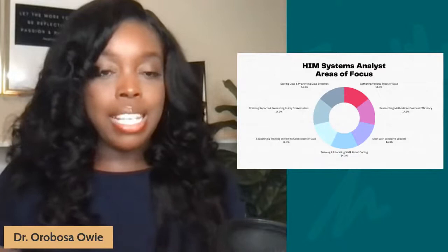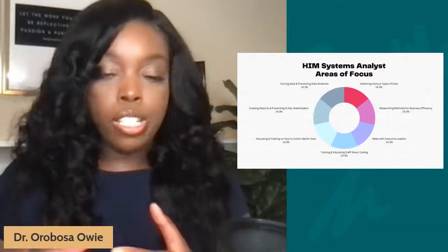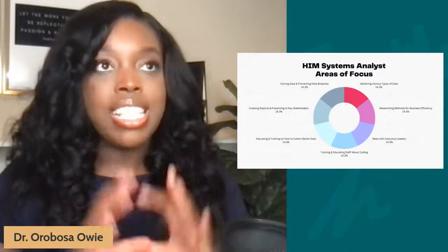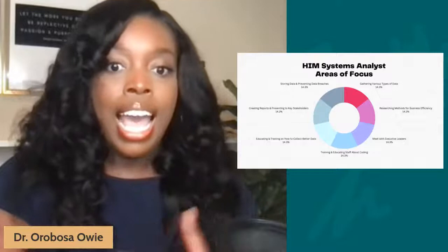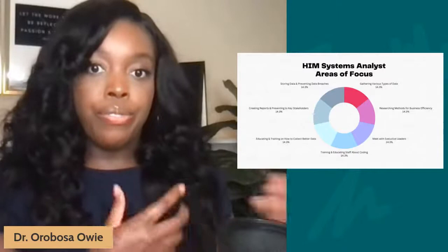In this role, you're having conversations with executives because they're always strategic planning — always trying to see what is next and how to move the organization forward. The health data generated, whether from financial reports, invoices, or patient charts, gives a great snapshot of what's happening in the organization on a day-by-day basis. They may also be responsible for educating and training staff members on how to collect better data. They create reports and present information to external stakeholders, with the core goal of improving quality of care and driving the organization forward.